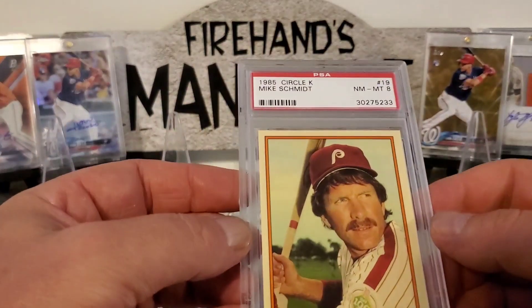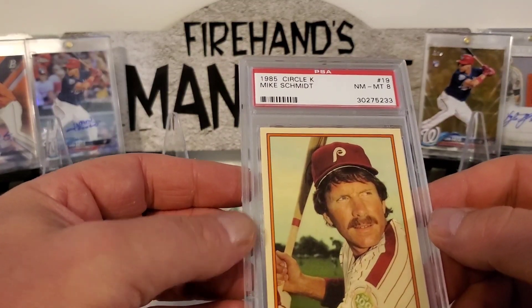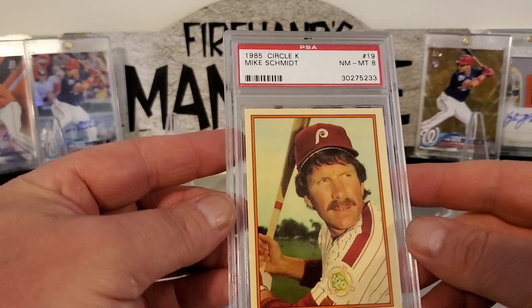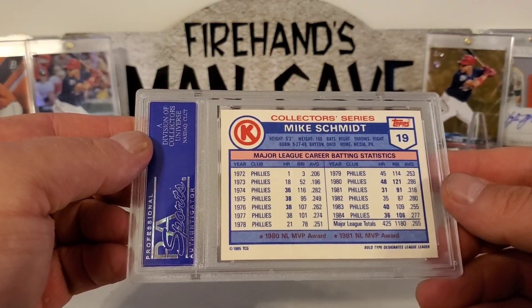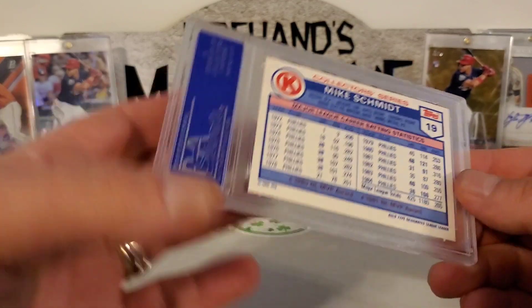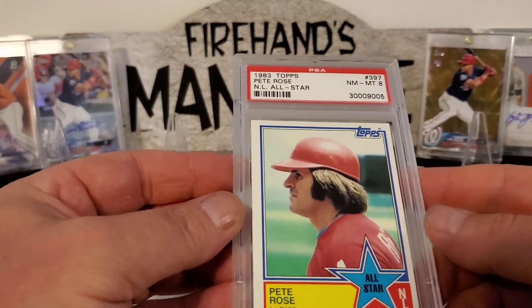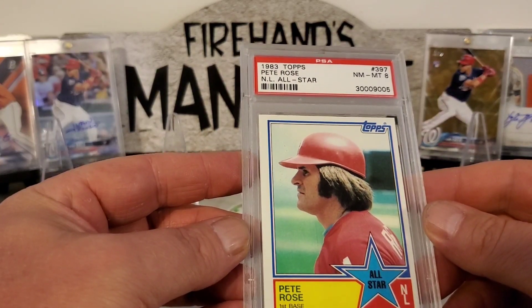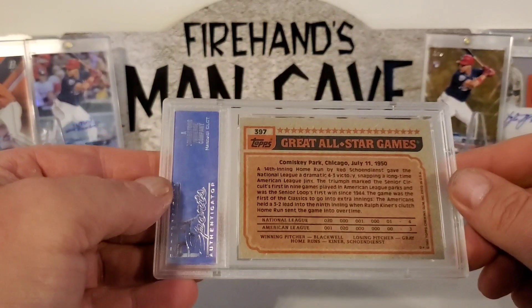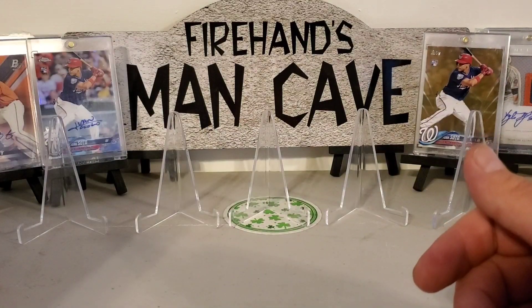Here's a 1985 Circle K — I don't know if you guys remember these — it's a Mike Schmidt in an 8. That's what the backs look like, very very cool. We got this 1983 Topps Pete Rose National League All-Star in an 8. That was pretty cool.